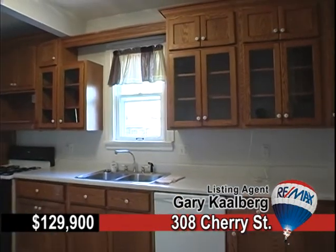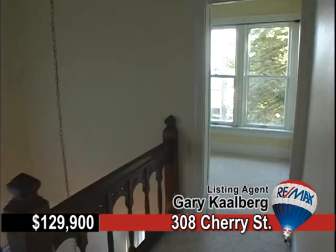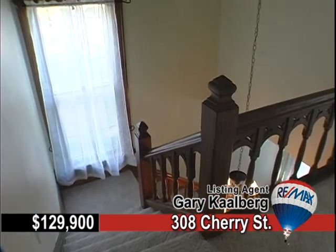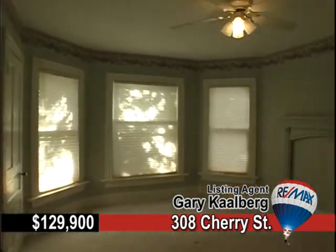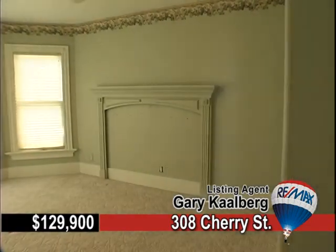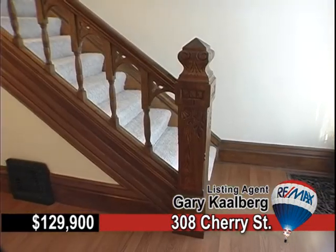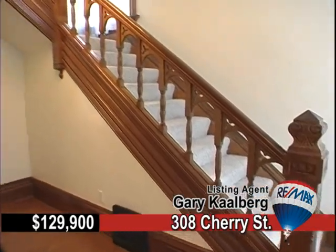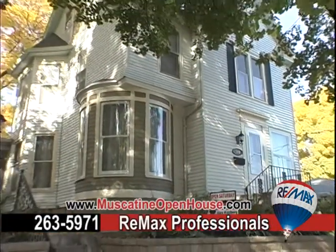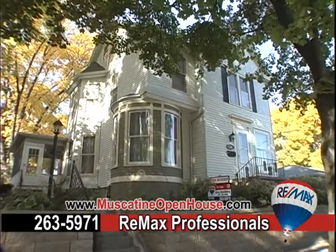The kitchen is loaded with cabinets and walks out to a nicely landscaped yard. There are two large bedrooms upstairs and an extra room perfect for an office or nursery. Off the alley, a large 24 by 24 foot garage adds a nice home for your vehicles too. Just call Remax and see about becoming a homeowner.